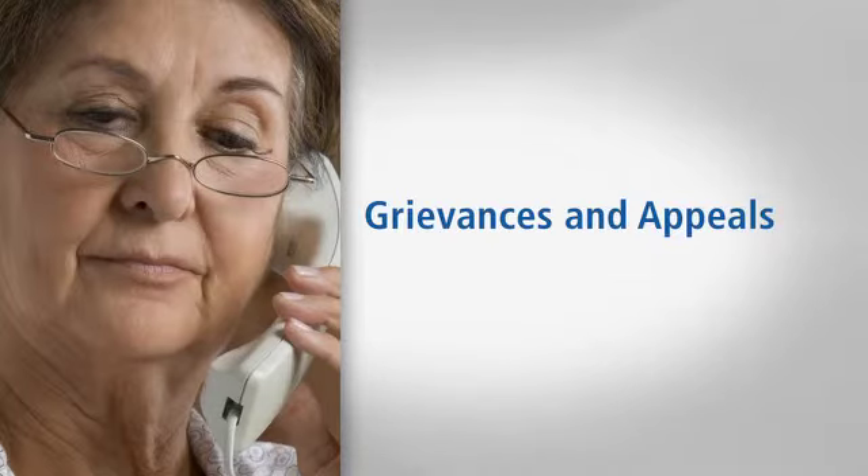We want you to be happy with your health care. If you're not satisfied, contact us and we'll help you file a complaint or grievance, and an appeal if needed.